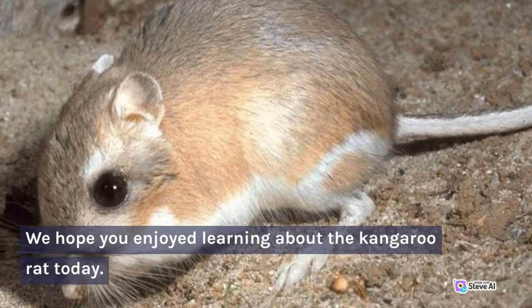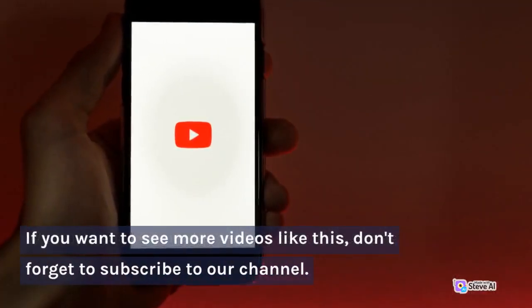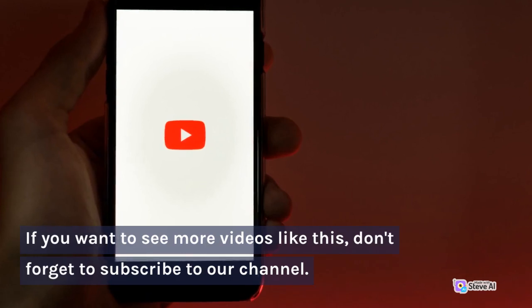We hope you enjoyed learning about the kangaroo rat today. If you want to see more videos like this, don't forget to subscribe to our channel.